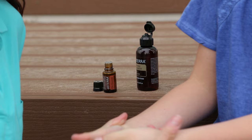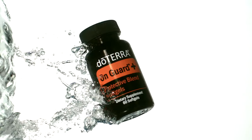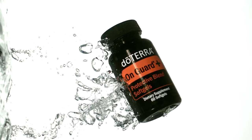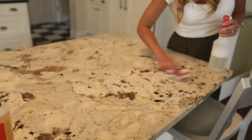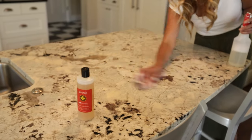OnGuard protects against environmental and seasonal threats and can be taken internally on a daily basis to maintain healthy immune function. You can also use OnGuard on surfaces throughout your home as a disinfectant and non-toxic cleaner.